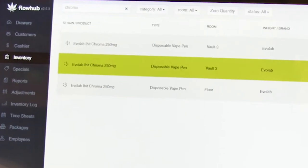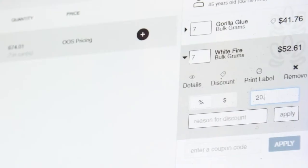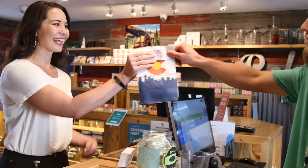At that point we can pop items into their cart, we can discount, we can make changes, and checking out is very easy. The customer experience really comes together with it.